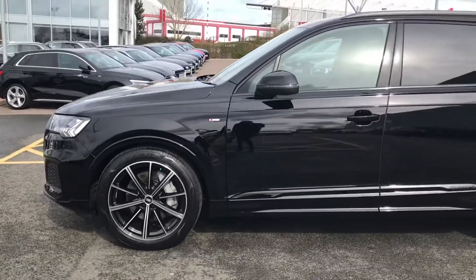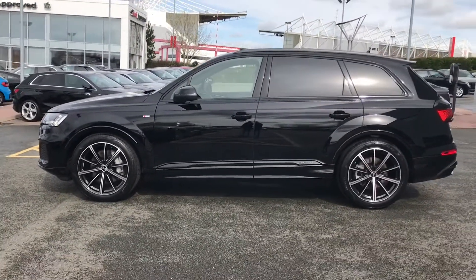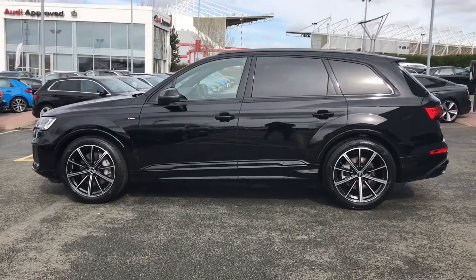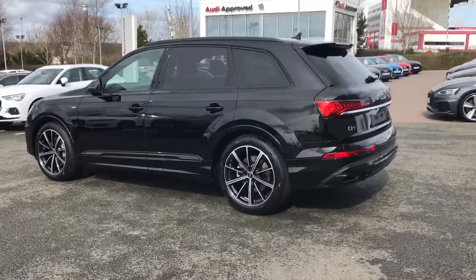We've got the black styling pack throughout the exterior with the titanium black roof rails and the black window trim. Privacy glass has been fitted to the rear and rear side windows for added security along with the aspect of style.